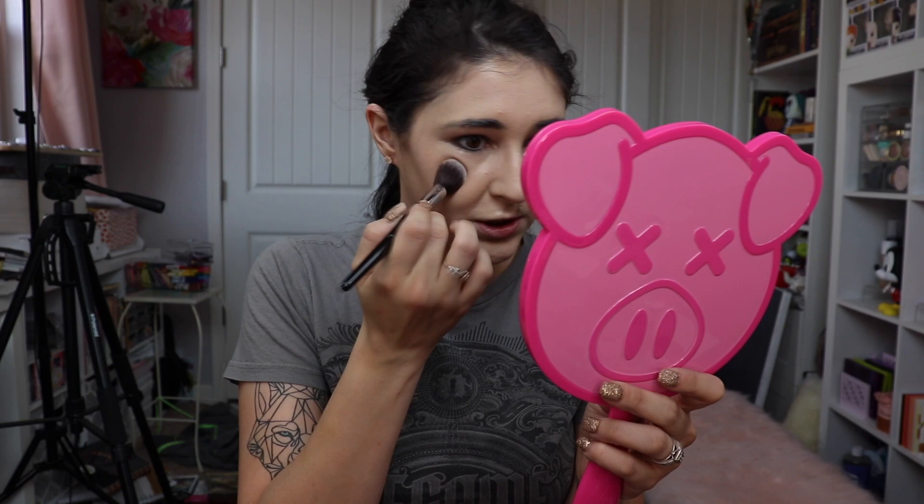I'm blending it in with the corner of the beauty blender but not much is happening, probably because I have concealer on that blender. I'm going to get a little brush and just stipple it in — but the same thing is happening. So this is really like a glow-from-within effect I guess.